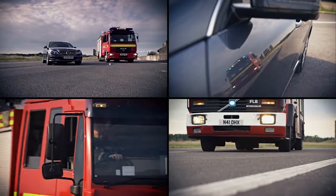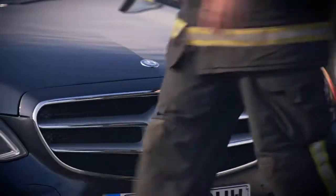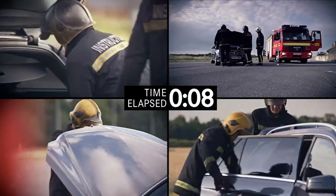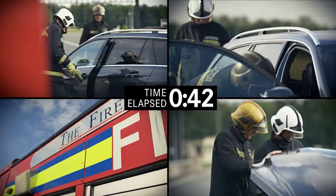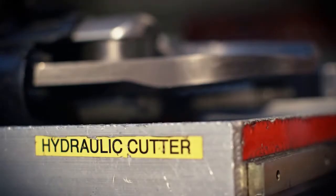When an operational crew turns up to a road traffic collision, one of the first things they're trained to do is identify what type of car it is. It's important because many modern vehicles have features that could cause a hazard. A hybrid vehicle will have high voltage lines running through it, as well as fuel systems — rescue services need that information so the jaws of life, if you need to take the roof off, can operate more effectively.